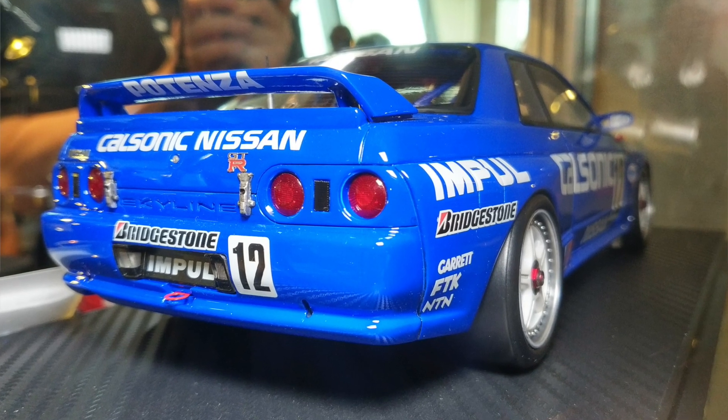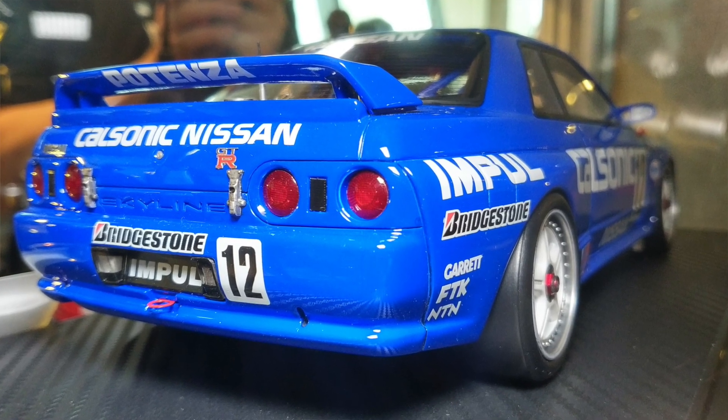We make all the cars mainly in resin — that's a material name. The scales are 1:43, 1:18, and 1:12, and also, as you may know, we just started the 1:64 scale.